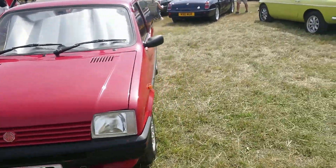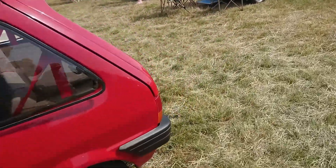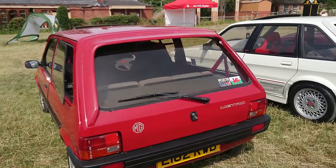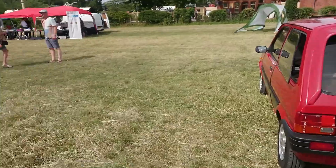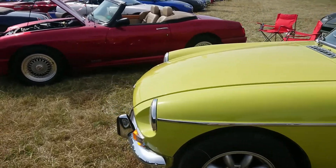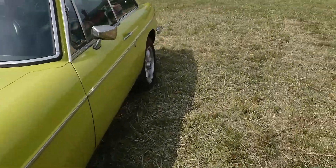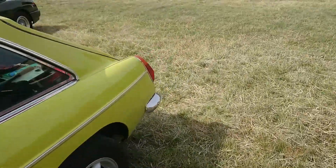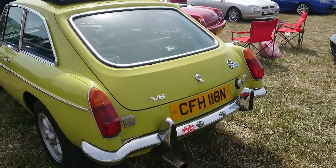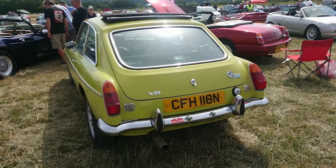Another MG Metro here — this has got the earliest style wheels on it; those would be for a mark one, although this is a mark two as well, '87–88 registration. MGB GT V8, I do believe — about the right era for it, actually on an N — yeah, '74–75. I think they were made from about '73 to '76 or thereabouts, I could be wrong.